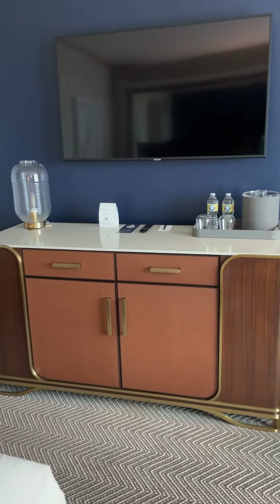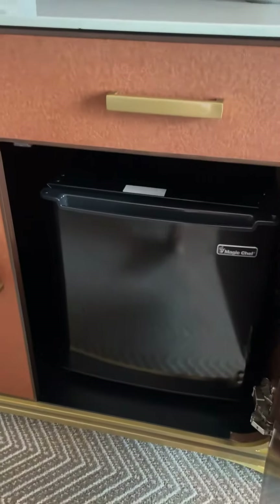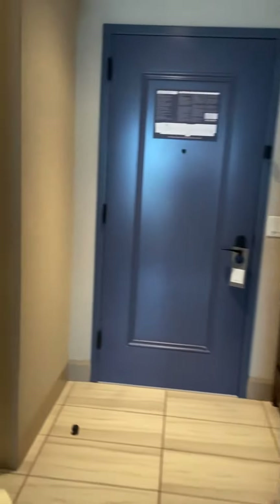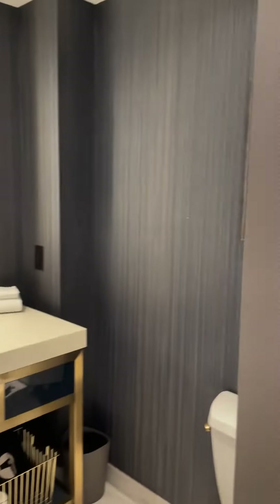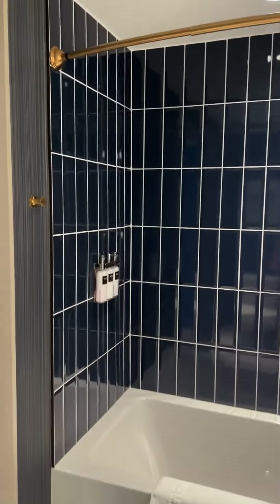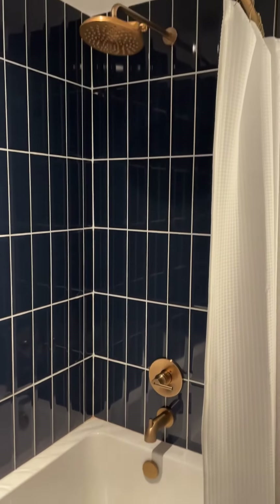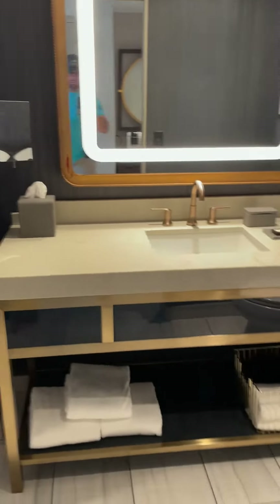TV countertop with a refrigerator — let's take a look at the refrigerator — and then a basic closet. And here's the basic bathroom. And that's the room review of the Omni Oklahoma City.